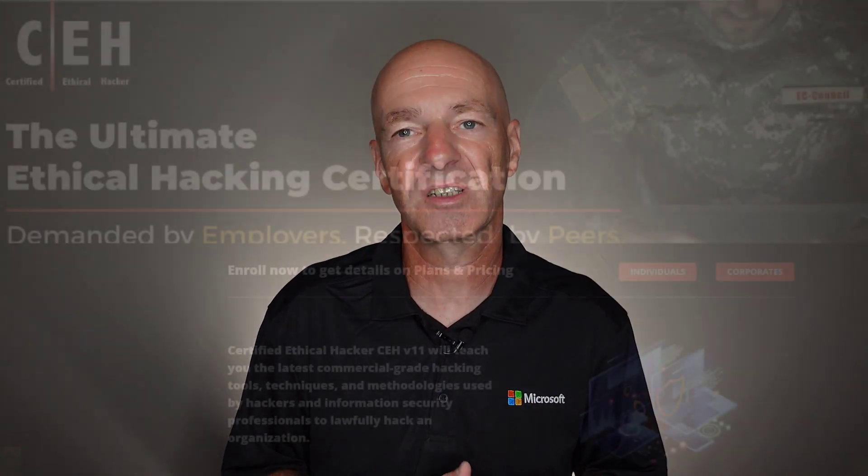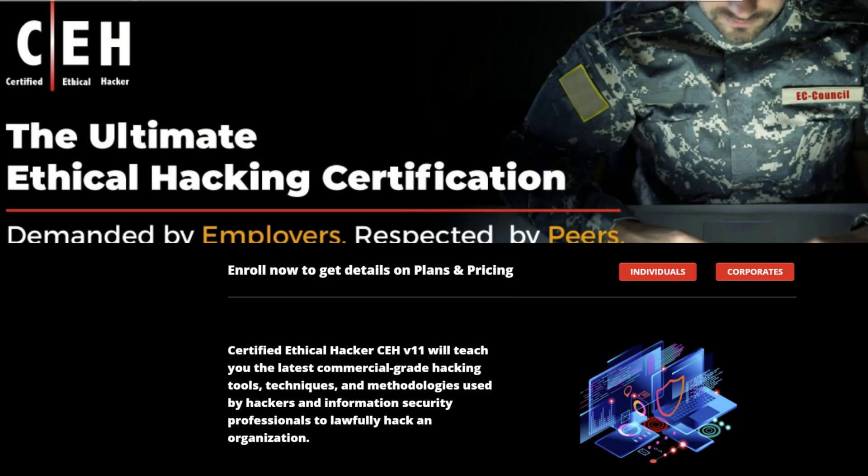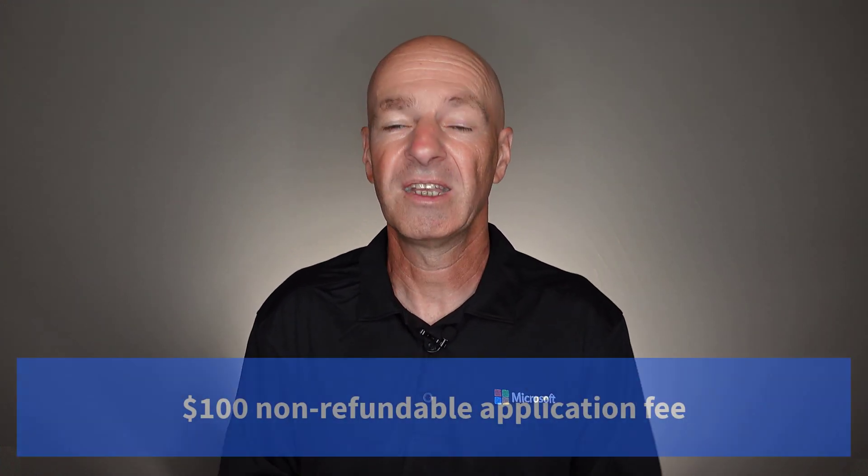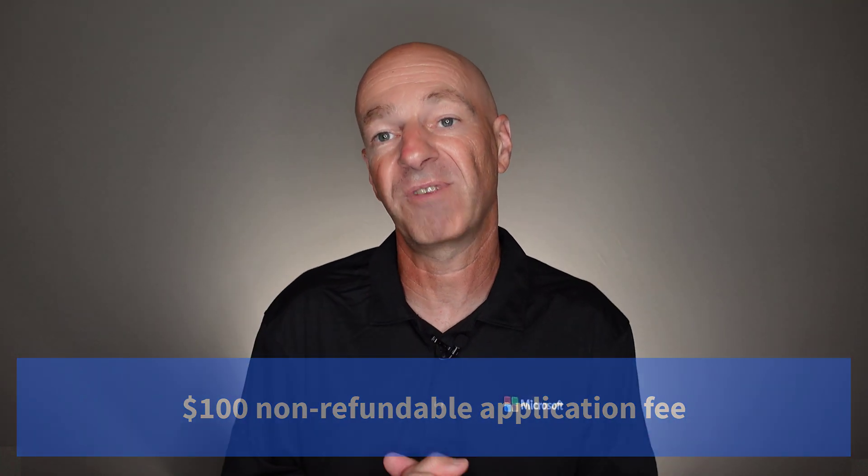For Microsoft, it doesn't necessarily make sense to create their own security certification — Microsoft makes operating systems, applications, and is a cloud service provider, so that's where their certifications are at home. That's where third-party organizations come in, taking input from companies like Amazon, Microsoft, and many others. They make sure accredited training centers meet high standards, and that individuals applying for certifications also meet certain requirements. For example, there is a non-refundable application fee just to take the exam — separate from the exam fee itself.